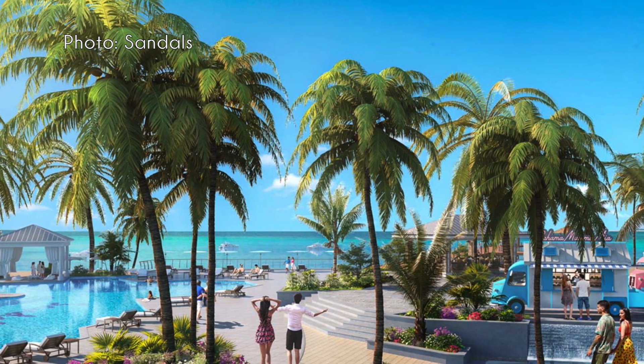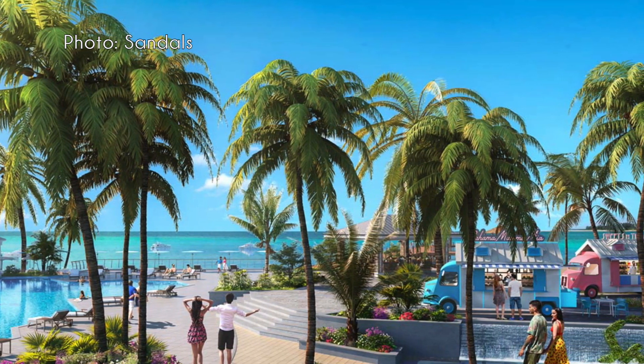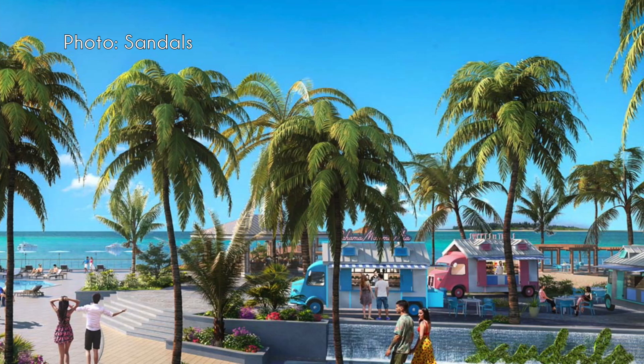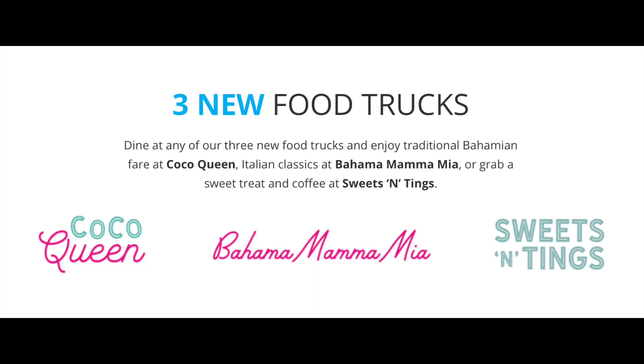A completely new area at Sandals Royal Bahamian is called Coconut Grove — an entertainment area where you can relax during the day and enjoy live entertainment at night. A cool feature is three food trucks: Sweets and Things for grab-and-go sweets and coffee, Cocoa Queen for local Bahamian-inspired tacos and seafood, and the Bahama Mama Mia for Italian offerings.